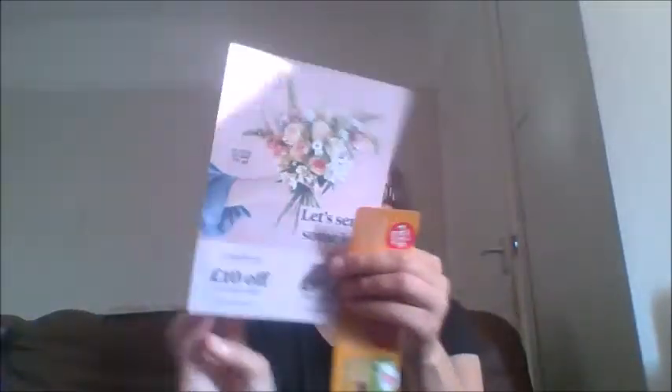There's a Bloom and Wild card — £10 off your first order, it's a flower delivery service. Then there's a Graze card giving you a free box on your first order and your fifth box free. We've actually just signed up my son for Graze, so hopefully that'll be good. There are two codes there which you can use.